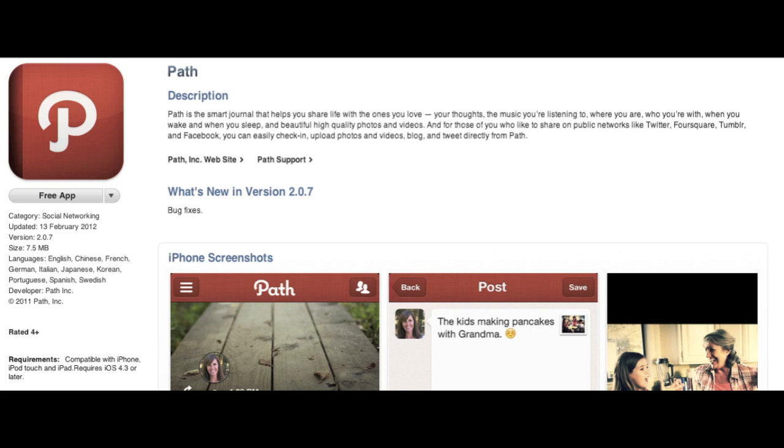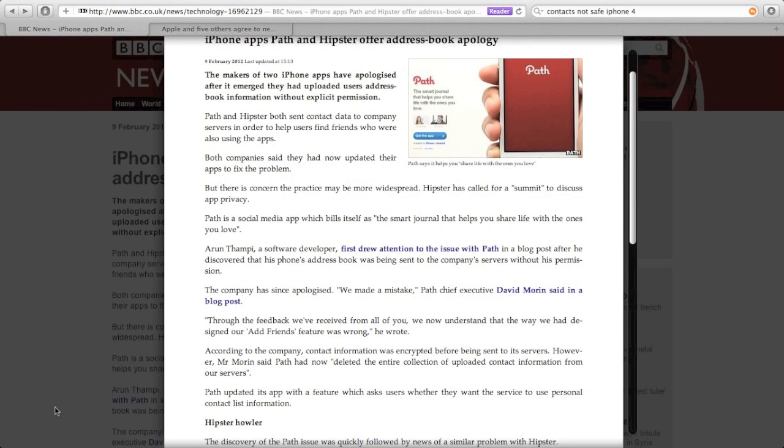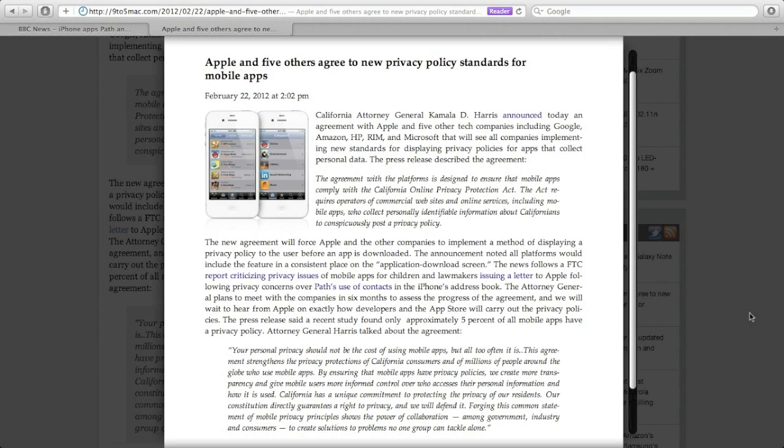Earlier this month it was revealed that an application called Path was accessing the user's contact information and saving it on their servers without their permission. This had everyone worried and was covered by worldwide news, not just tech blogs. Although it was only contact information being accessed, the worry is that Apple let this slip through their app review process, meaning someone could develop an app to maliciously retrieve contact information with the intent to sell it, or even worse, pictures, messages, and other more personal information.